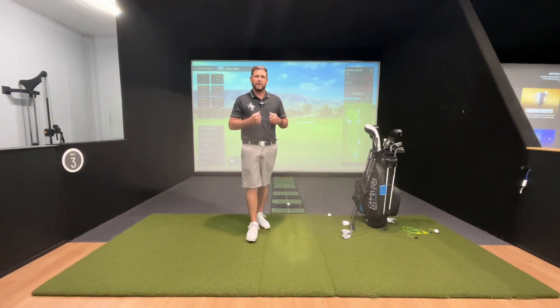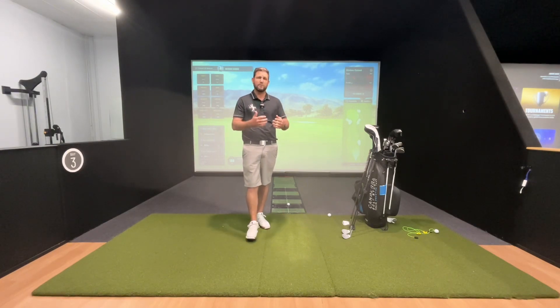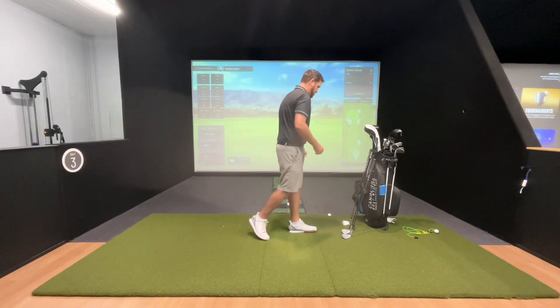Strokes gained — for those of you who aren't aware — tour players look at this because they want to know where they're gaining strokes against their peers or players in the field and where they're losing shots. For every distance that we hit, we've got a strokes gained number. Ultimately, we want to gain against the field. So if we hit the ball inside that circle, we're going to get a positive strokes gained. If we hit it outside that circle, we're going to get a negative, and the further away you are from the target, the more loss of shots you're going to have.